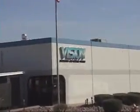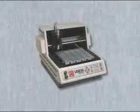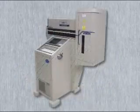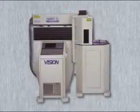Welcome to Vision Engraving Systems, where you'll find the most complete line of computerized marking systems. With nearly 20 years of industry presence, Vision has established a reputation for the highest quality engraving products. We offer a wide range of both rotary and laser systems that will suit most any marking application.